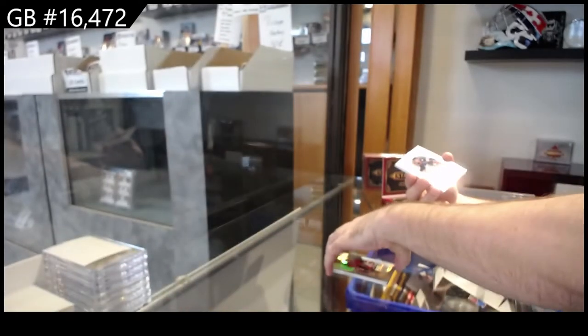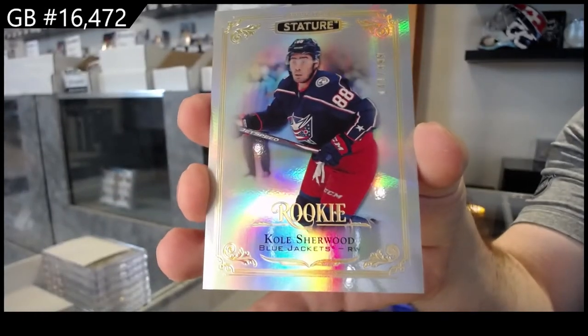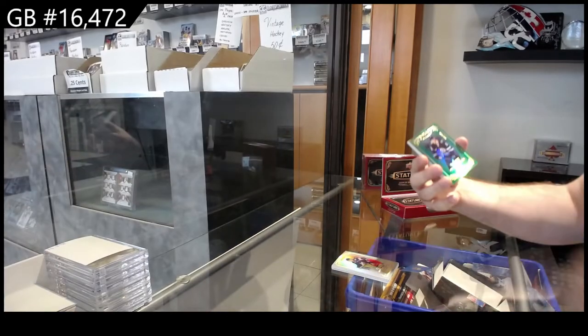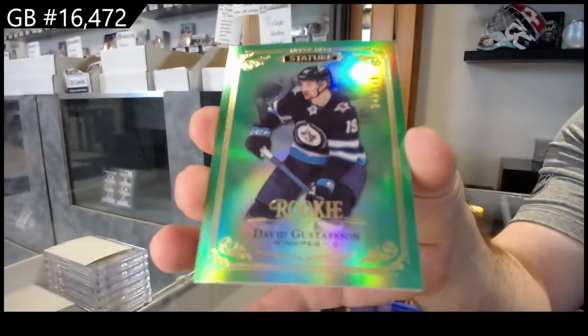For the Blue Jackets, Sherwood. For the Winnipeg Jets, Gustafsson Green rookie — $1.49.